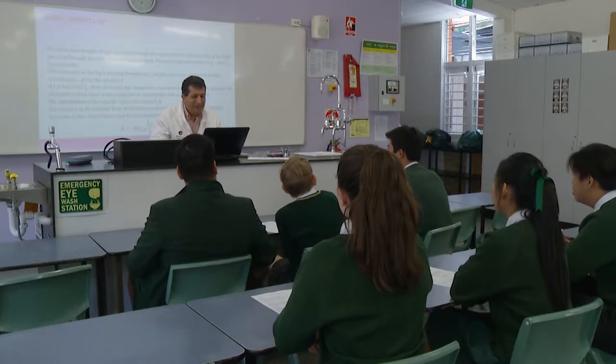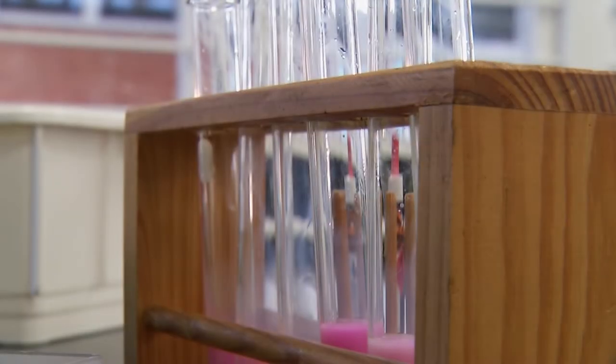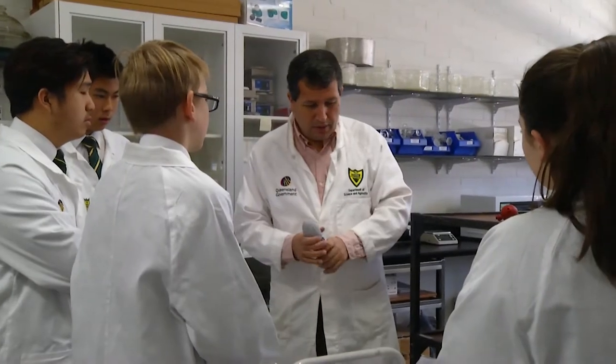By Year 10, you should be familiar with the four main strands of science: physics, chemistry, biology, and earth and environmental science.